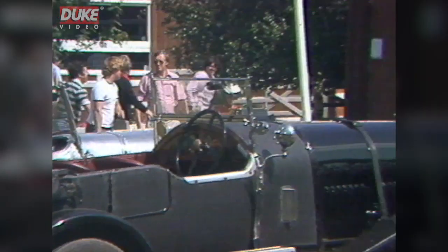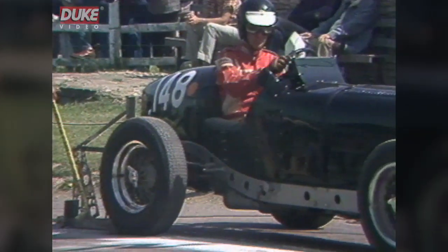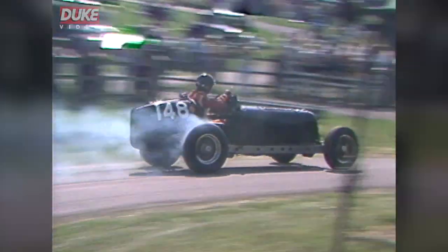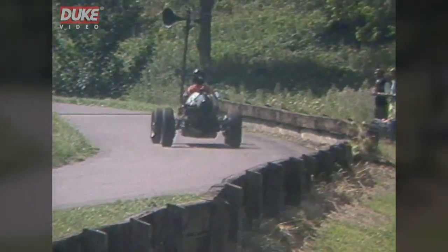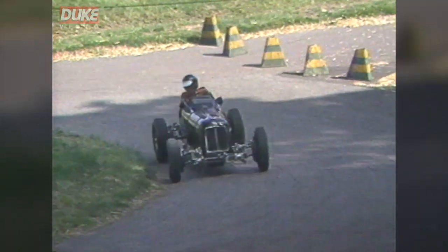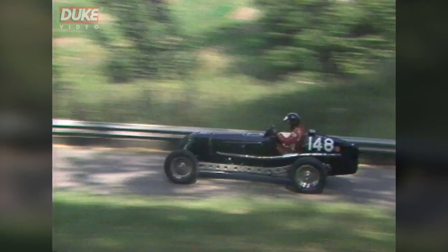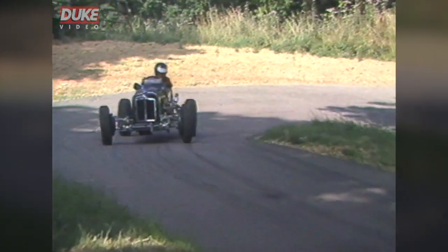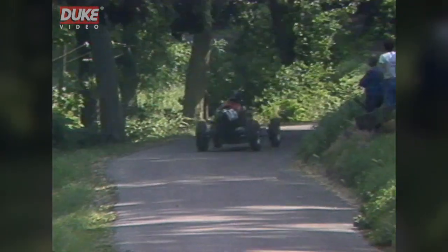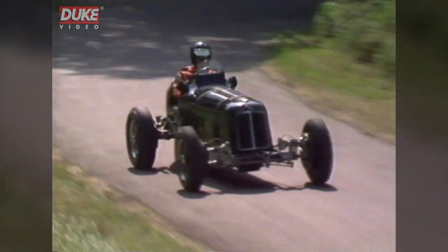Willie Green at the wheel at a Prescott meeting in 1983. The driver's clothes have changed a little — the car, not at all. Through the S-Bend and up towards the semi-circle.